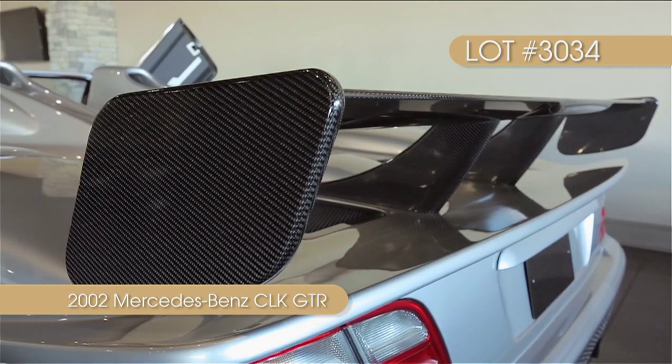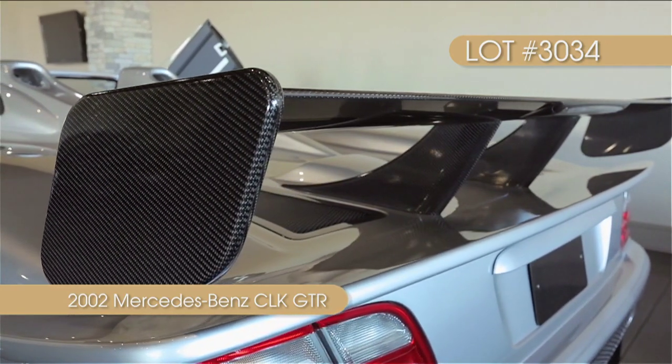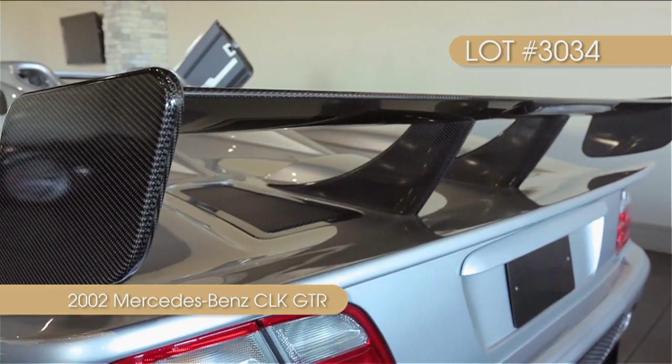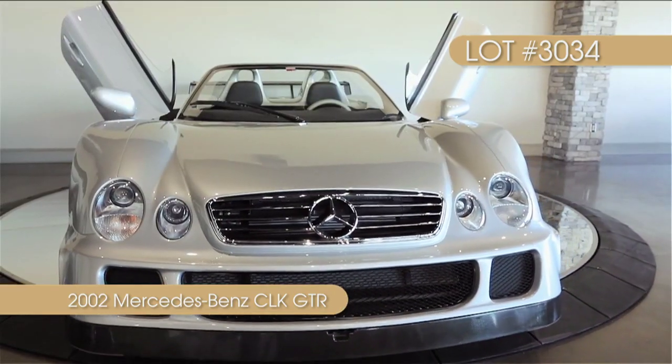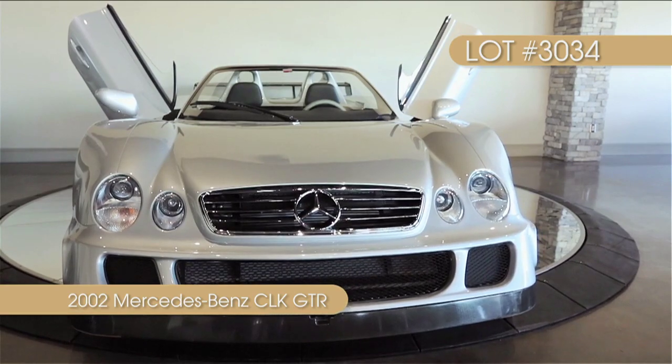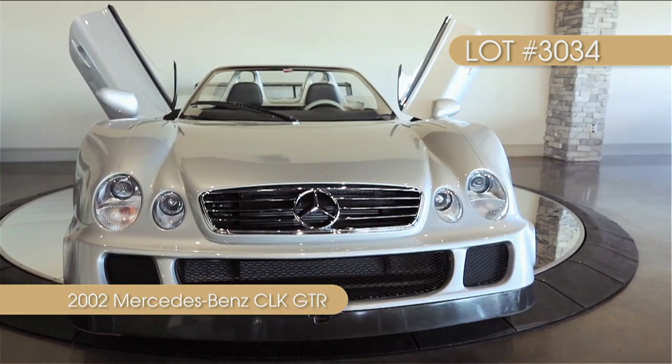The Roadster, amazingly, is emissions-compliant and titled for public street use. With an incredible look, a winning background in motorsports, and incredible amounts of power, this rare gem could easily be the premier car of any collection.